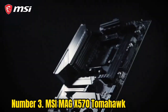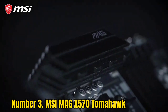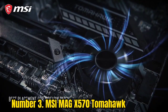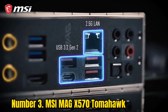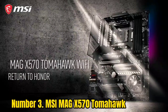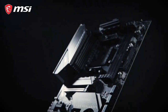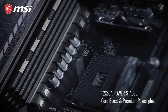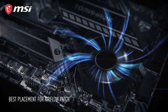Number 3: MSI MAG X570 Tomahawk. MSI is a seasoned veteran in the PC market, delivering quality products that perform at the extreme level without any hitches or problems, cementing their position firmly in the PC community. The MSI MAG X570 Tomahawk Wi-Fi comes with a VRM configuration of 8+4 power stages, making it a capable board for overclocking and tweaking your hardware to perform at an extreme level. Since it's designed for overclocking, the board naturally comes with multiple thermal solutions, such as the extended heatsink design and frozr technology, ensuring temps stay down.